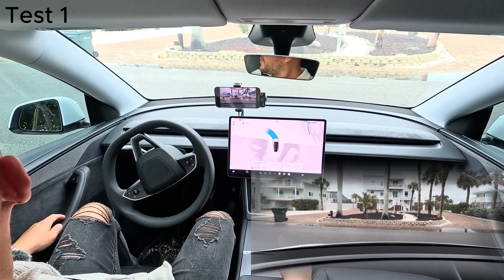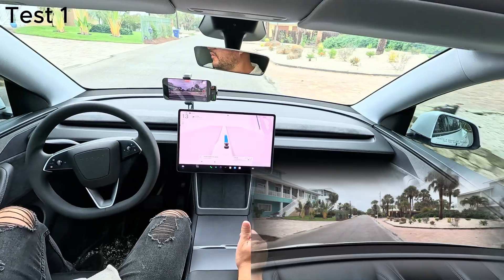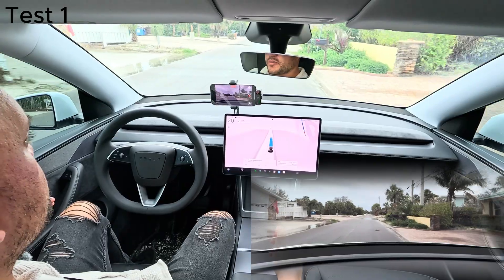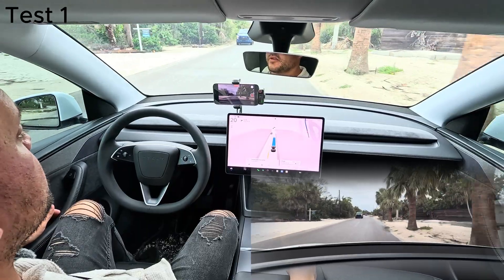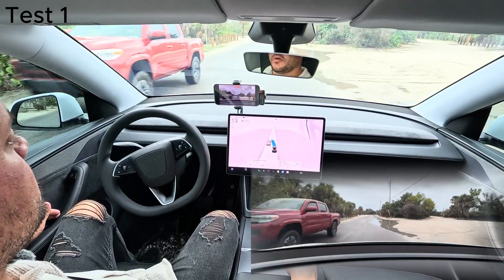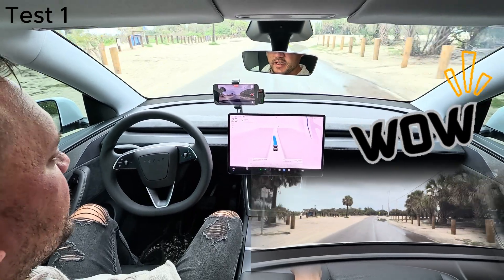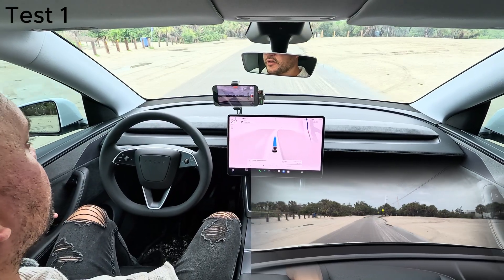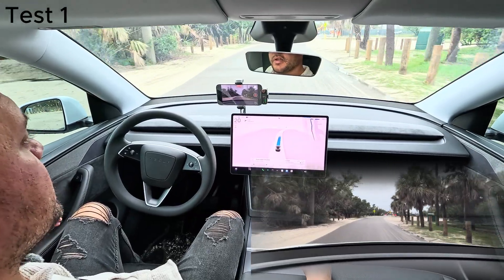FSD engaged. There are a few puddles on the right side, some of them deep, about four or five inches. One of them was about six inches deep. With cars approaching and cars around, let's see how Tesla deals with all this. Here's the first puddle — it slows down, lets the car pass, goes around. Very cool. Sees the second puddle, I can see it here on the screen. Avoided it. Stays to the center; there's no cars on the left side. Probably what I would do if I was driving, not in full self-drive.